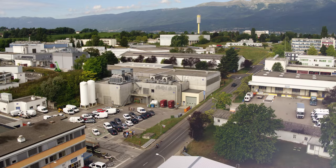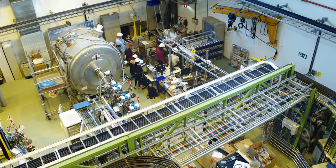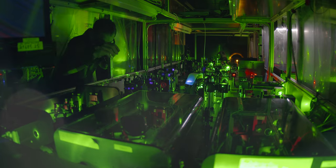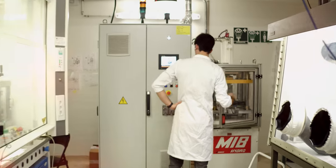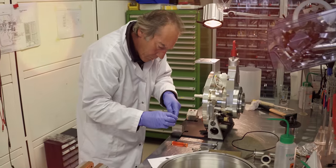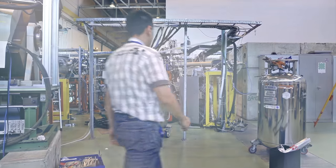Everyone who comes to ISOLDE says this is interesting because here we can understand many things. The big experiments concentrate on one very fundamental thing, but we have more differences: medicine, solid-state physics, atomic physics, nuclear physics, particle physics. From biomedical applications to nuclear astrophysics, using a complex infrastructure and cutting-edge experiments, the men and women of ISOLDE push forward our understanding of the universe.